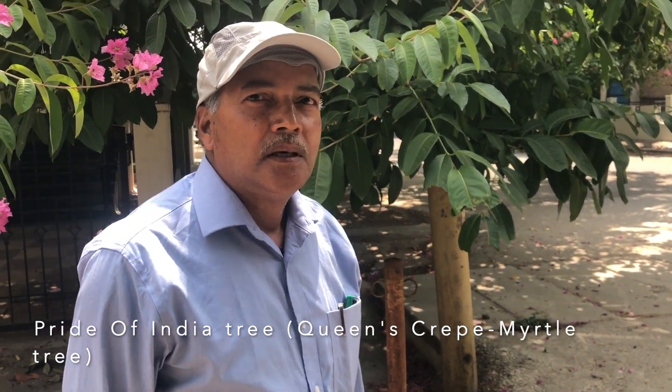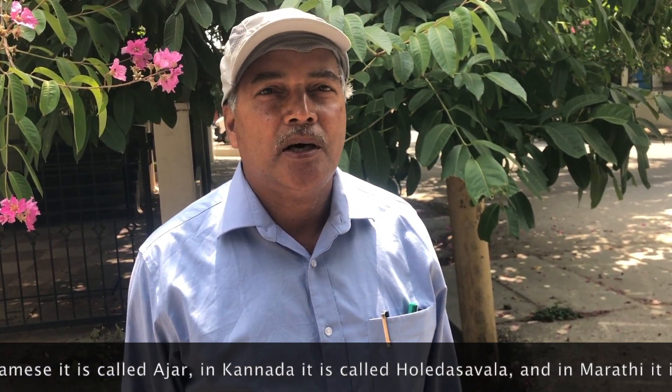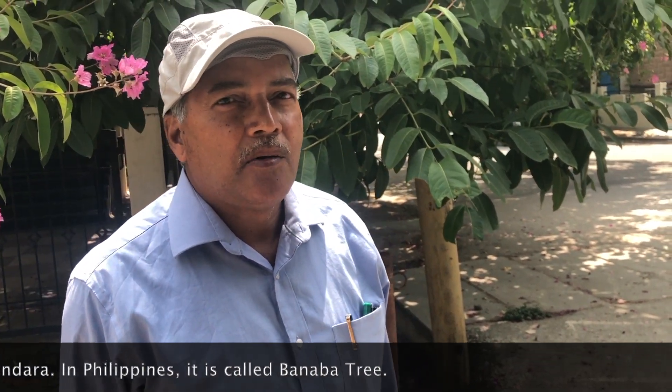Namaskar. Today I want to speak about one of the most beautiful flowering trees called Pride of India. It is also called Queen's Crepe Myrtle tree. In Hindi and Bengali it is called Jarul, in Assamese it is called Ajar, in Kannada it is called Haledashwala, and in Marathi it is called Taman. In Maharashtra, the flower of this tree is the state flower, and the postal department of India has commemorated this tree in a postage stamp.